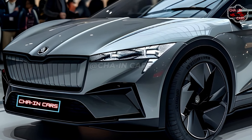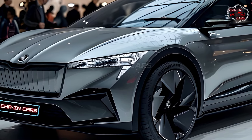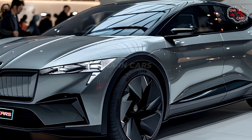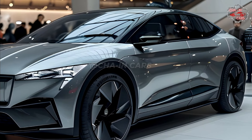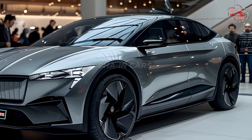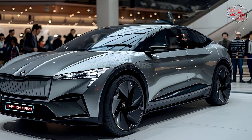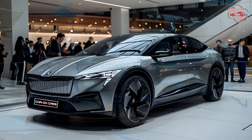The 2025 Enyek Coupe comes with a variety of engines to meet the wants of different drivers. The base model has an electric motor on the back and a 62 kWh battery pack that gives it 177 horsepower and a range of 249 miles per charge. With the bigger 82 kWh battery pack, the range goes up to 332 miles, making it perfect for longer trips.